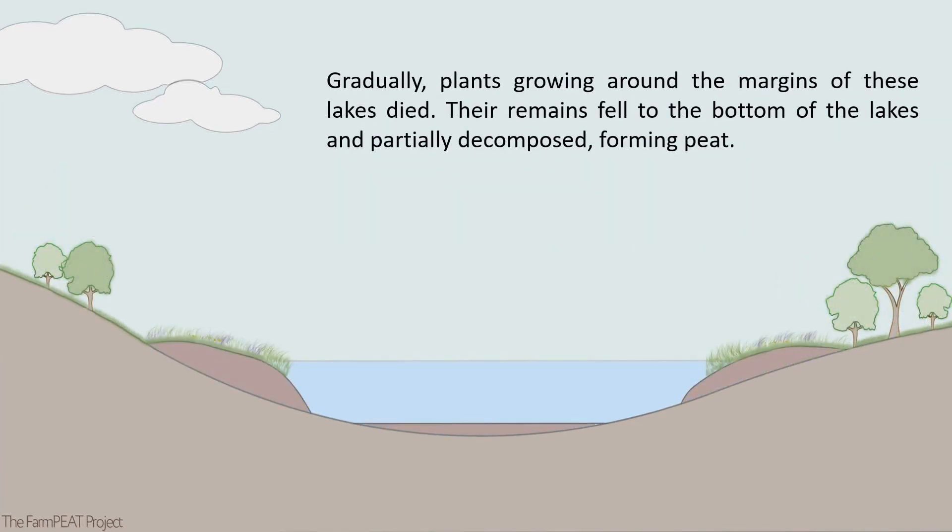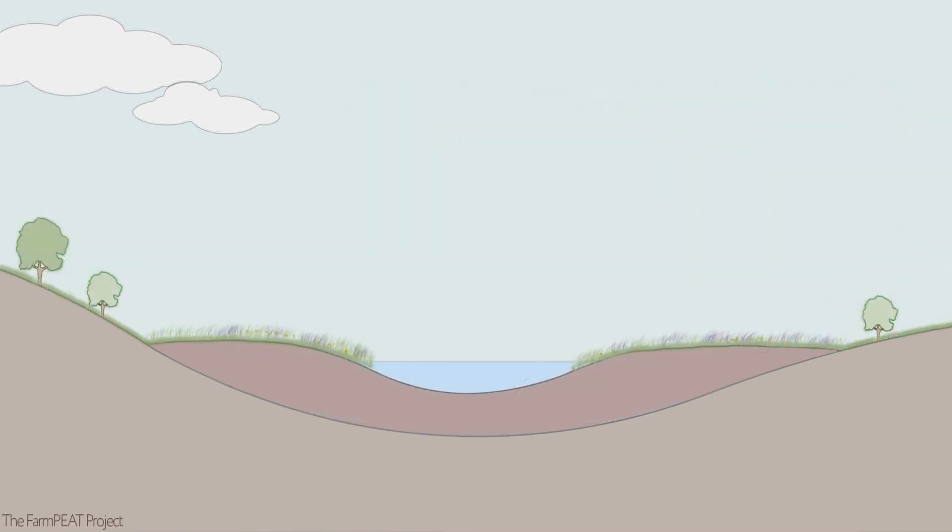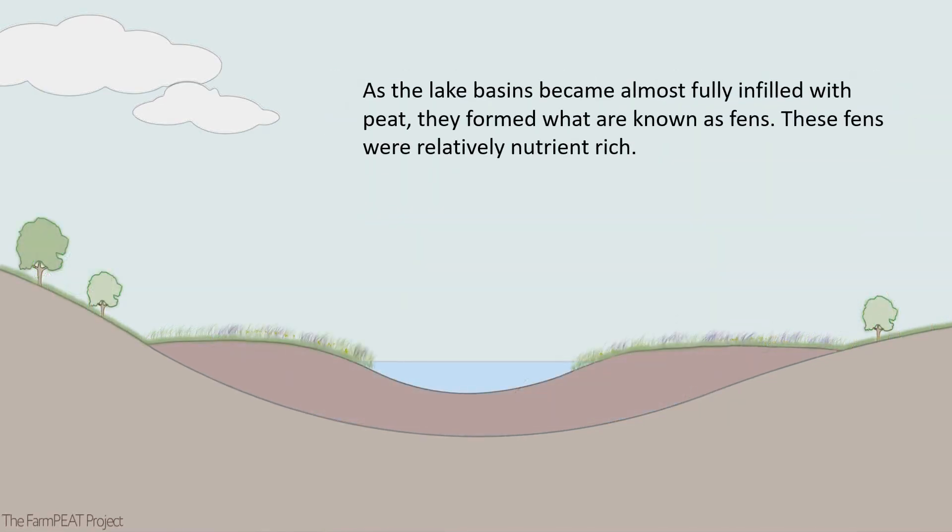Gradually, plants growing around the margins of these lakes died. Their remains fell to the bottom of the lakes and partially decomposed, forming peat. As the lake basins became almost fully infilled with peat, they formed what are known as fens.